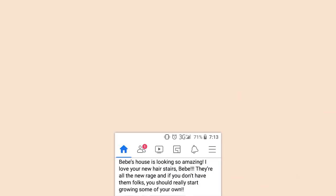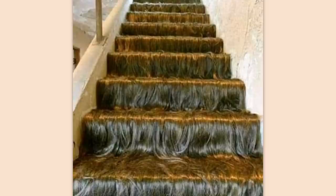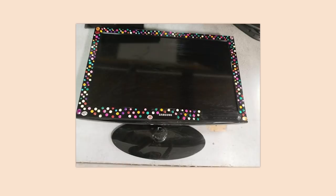Bebe's house is looking so amazing — I love your new stairs, Bebe. They're all the new rage and if you don't have them folks, you should really start growing some of your own. Holy crap, that was a twist I wasn't expecting. Thrift stores hold interesting secrets — don't I know it. I'm not gonna buy that, it's broken and looks terrible.